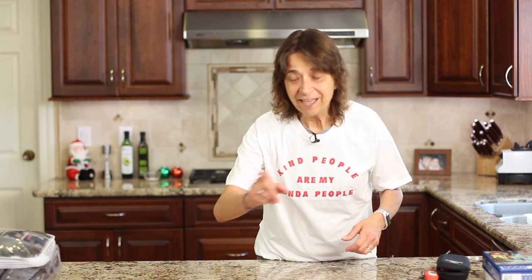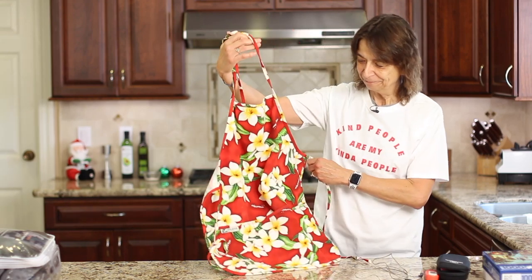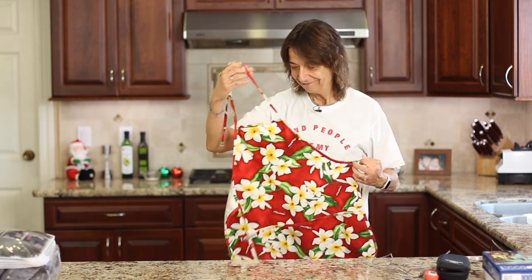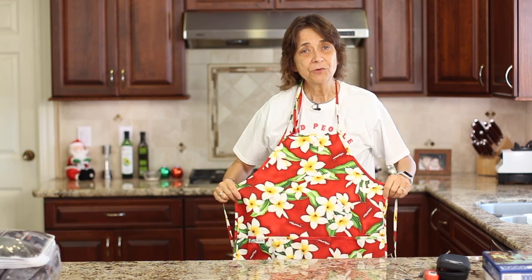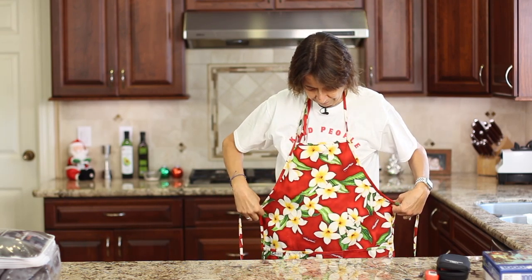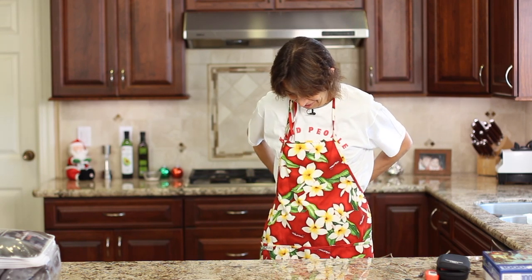Next up, I had lots of requests for this apron — it's one I wear in some of my cooking videos. I got it in Hawaii, and when someone wanted to get one, I told her I saw it on Amazon too, so you can get it there. It's got these beautiful flowers on it and it's just bright, happy, and beautiful. When I saw it in Hawaii I said, I've got to have this and wear it on my show. Links are down below — you can pick one up.